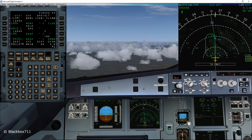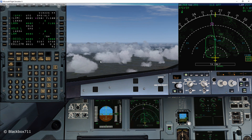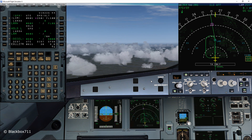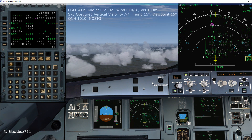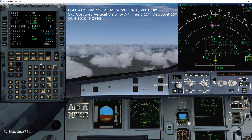Now we are reducing to holding speed in order to save fuel. Normally air traffic control will give you an expected approach time, but today we've been told we only have to expect one holding pattern. We're now receiving the ATIS and will be putting that into our performance page.